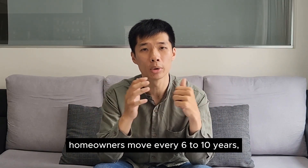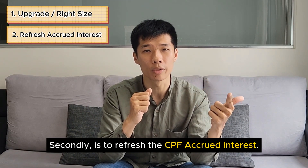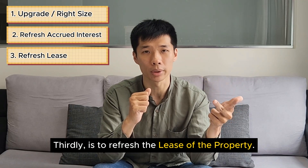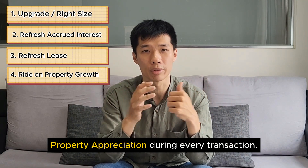This is the reason why homeowners move every 6 to 10 years. Firstly, to upgrade or right-size. Secondly, to refresh the CPF accrued interest. Thirdly, to refresh the lease of the property. And lastly, to ride on the average property appreciation during every transaction.